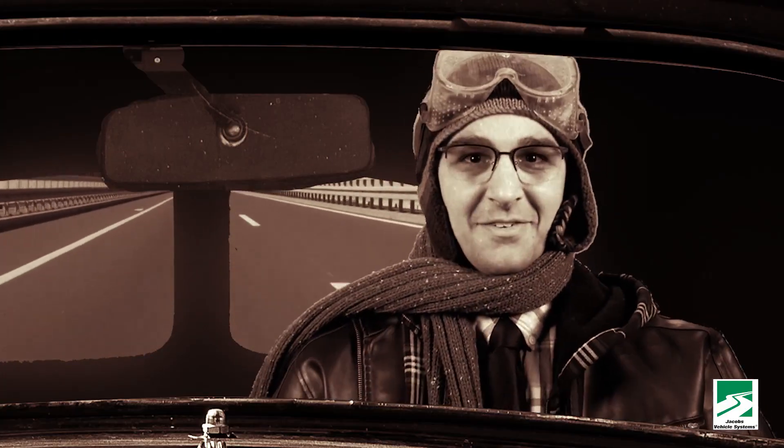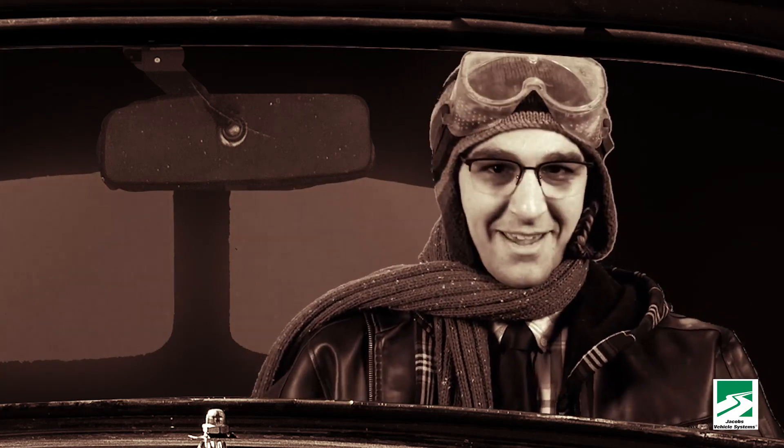This hill is a little steep. Whoa now. Standard issue brakes — don't fail me now. Whoa, now.